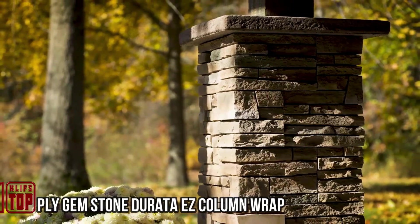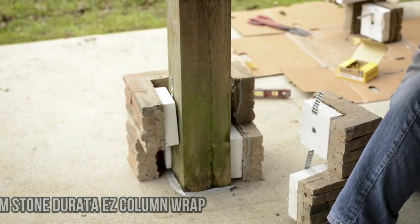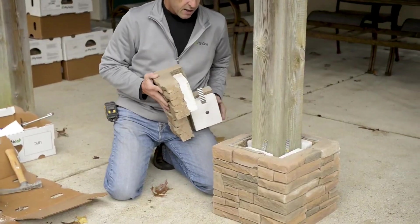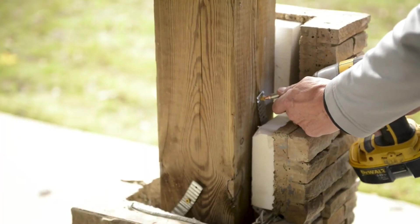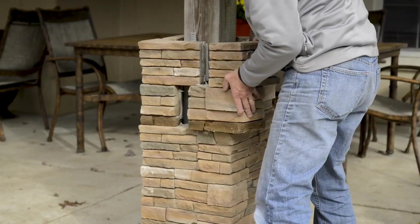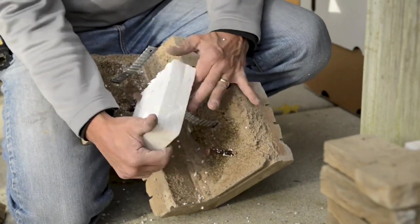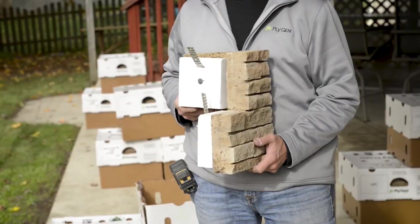Apply Gemstone, continuing our lineup, introduces another offering from the US. This product empowers you to efficiently complete your home with stone veneer even if you lack professional expertise. The company asserts that if you can handle a screwdriver, you can master their solution. The system enables you to purchase individual stone panels and special blocks designed for column finishing. No specialized tools or mortar are required, and it's adaptable to all weather conditions — the process is akin to building with LEGO bricks.